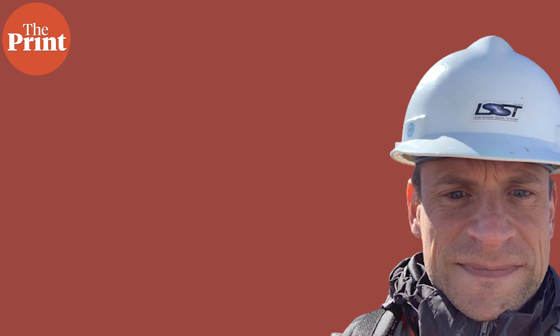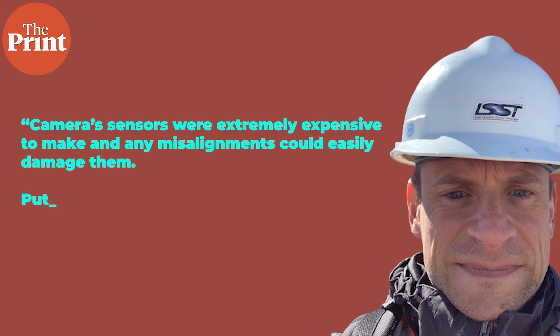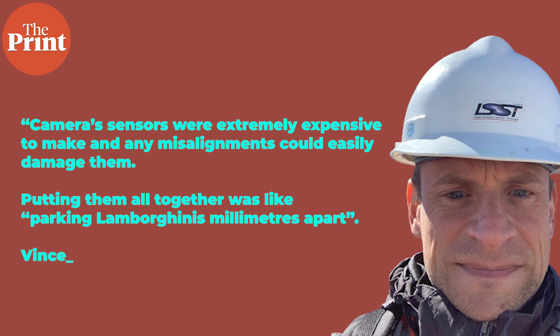The LSST camera project manager Vincent Dryott says that the camera's sensors were extremely expensive to make and any misalignments could easily damage them. He said that putting them all together was like parking Lamborghinis millimeters apart.